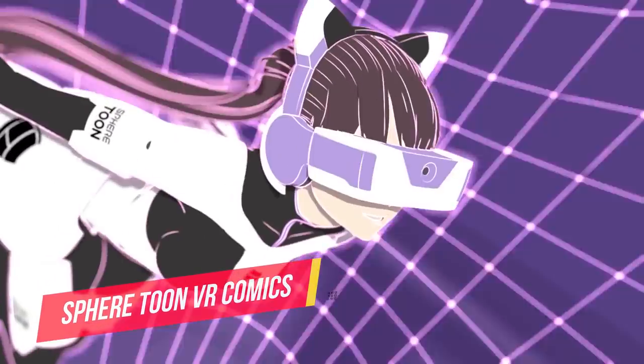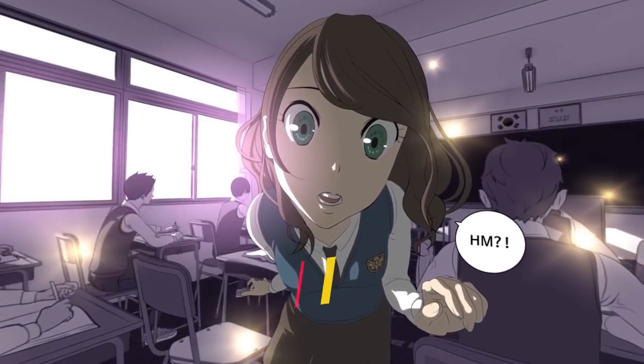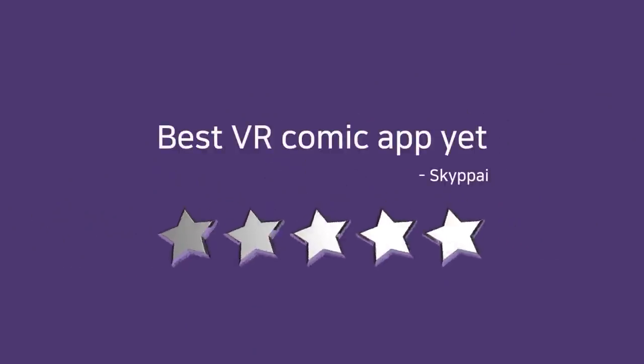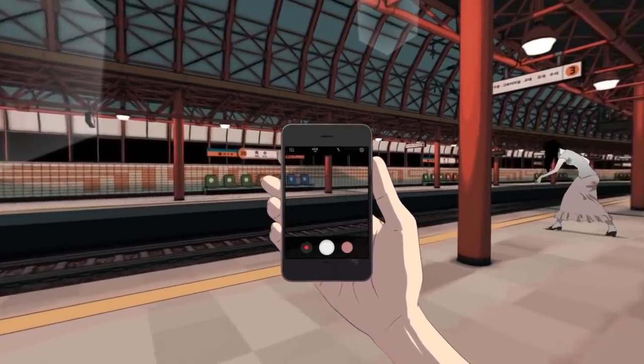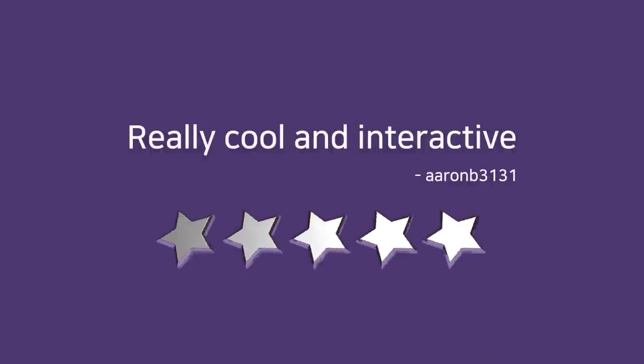The next app doesn't get talked about often, and I get it — it has to be something you like to do. SphereToon VR Comic is an app you use to read manga or webcomics. What makes doing it in VR different is that the comic isn't boring flat — the panels are 3D, giving you some depth, and sometimes these panels also turn into a 360 environment, making it more immersive. I love manga, so I thought I'd include it for the like-minded.